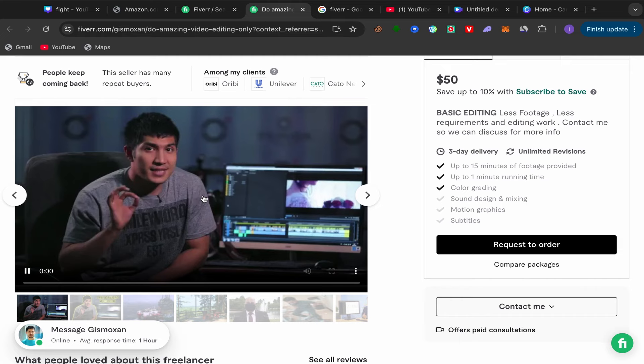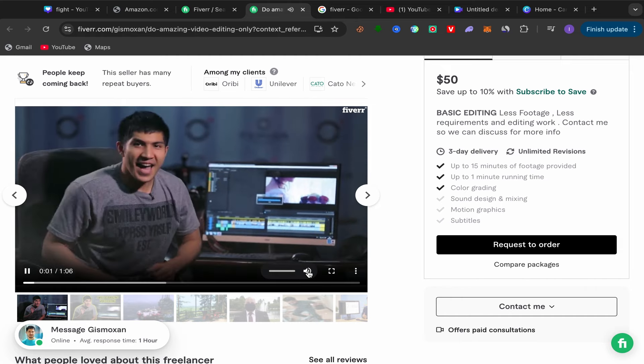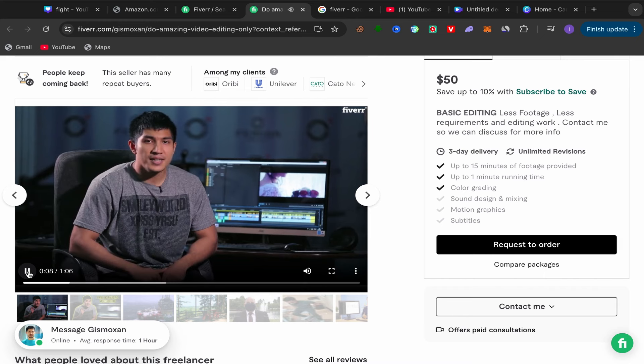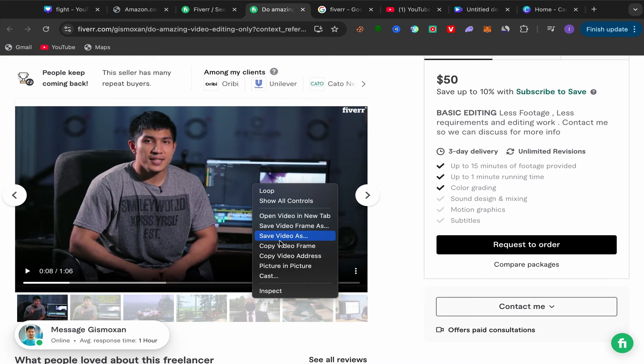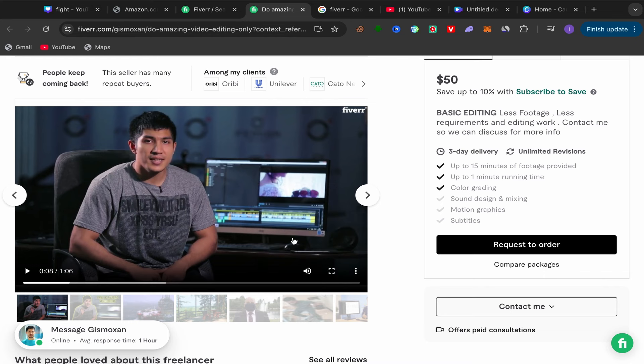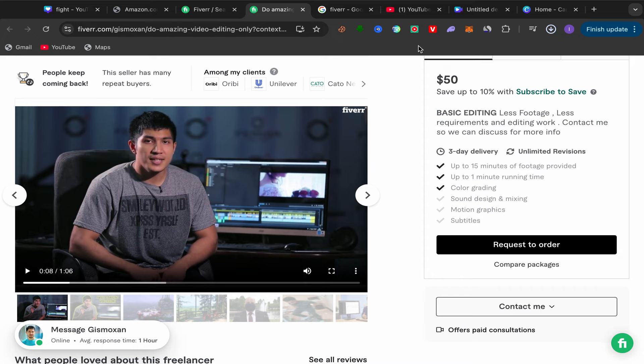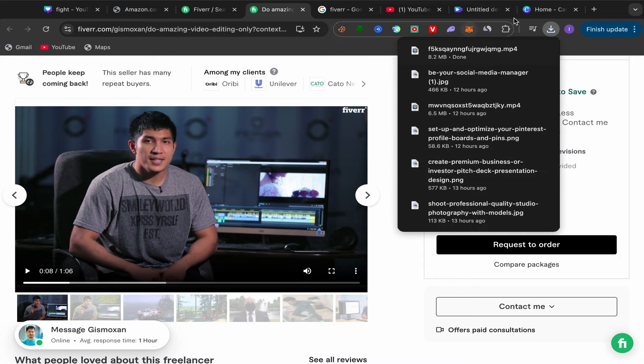Go back to the seller's profile page on Fiverr and scroll down. The seller has a video explaining their service to customers — this is really good. Double-click on the video and save it to your laptop. We'll use this video to promote our affiliate links on YouTube.